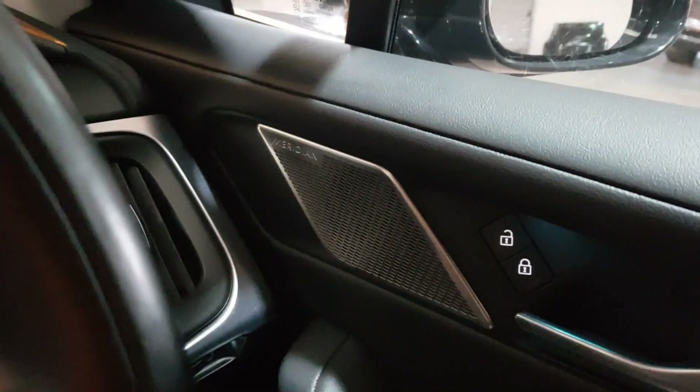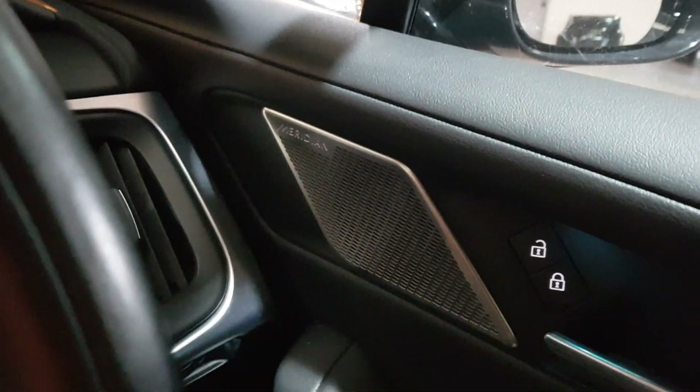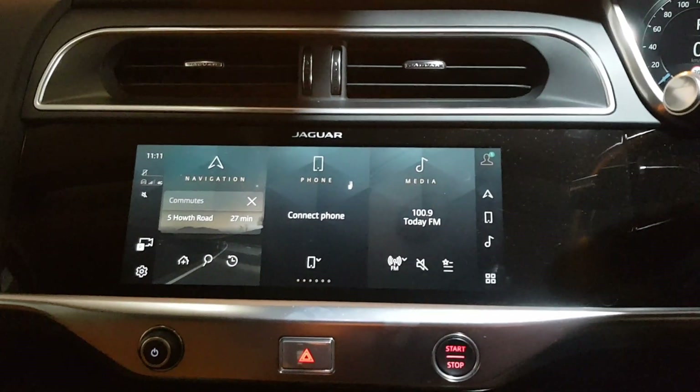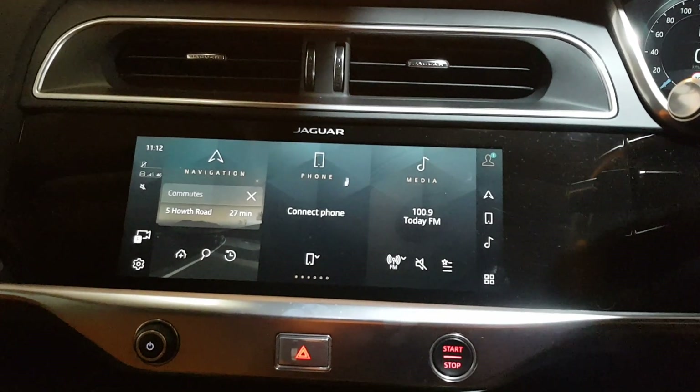One of my personal favorites — a Meridian sound system, which is in fact the upgraded sound system: very crisp, very clear, and amazing sound quality. This Jaguar I-PACE does come with a full service history from Jaguar and Land Rover. To find out more, just log on to yo-my-cars.ie — we are an independent Jaguar and Land Rover specialist in sales and servicing.